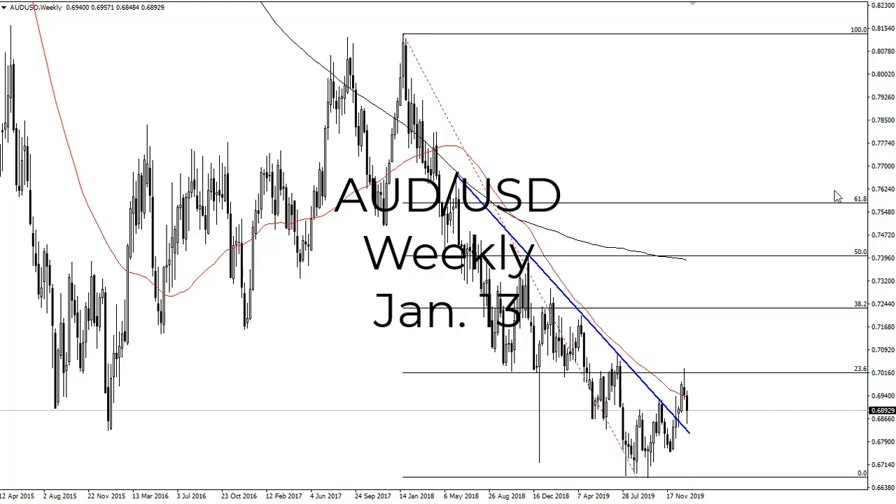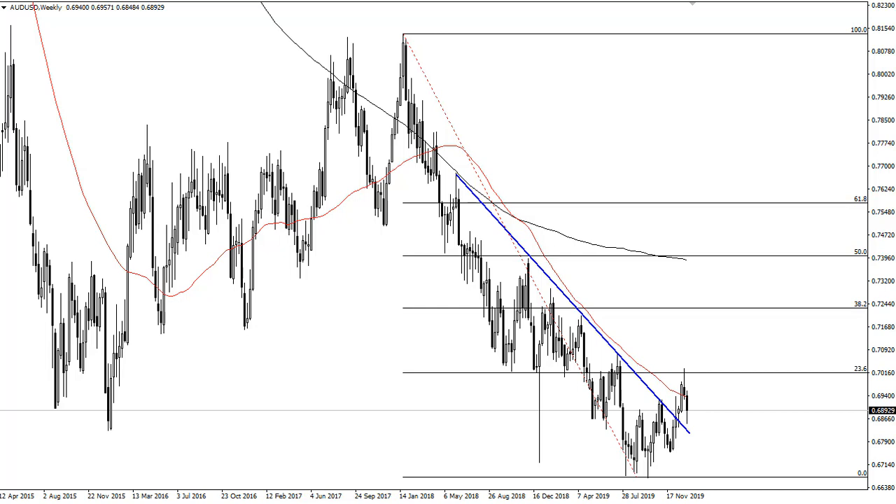From FX Empire, this is Chris taking a look at the Aussie dollar/US dollar weekly chart. You can see that we had broken down a bit during the week, breaking below a shooting star, which is a sell signal.